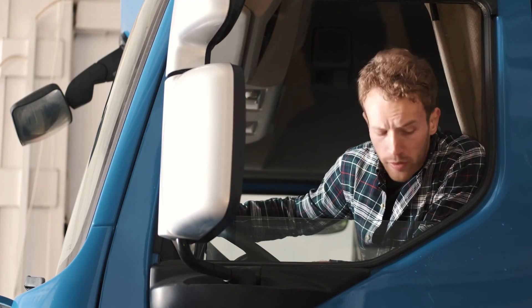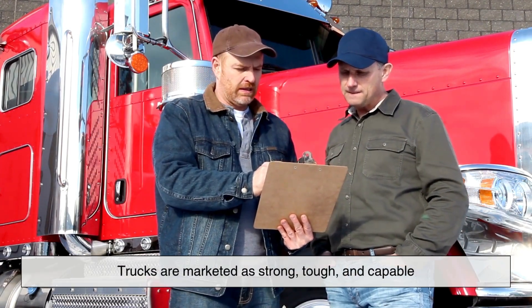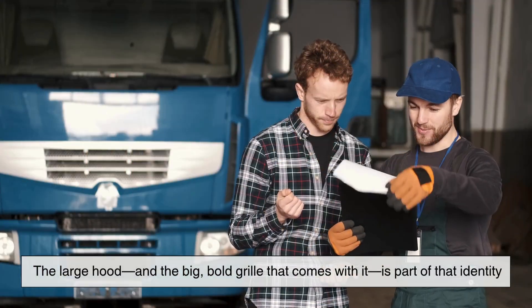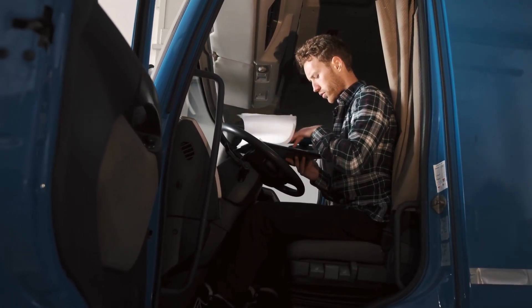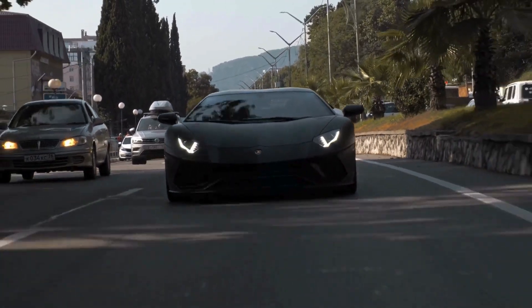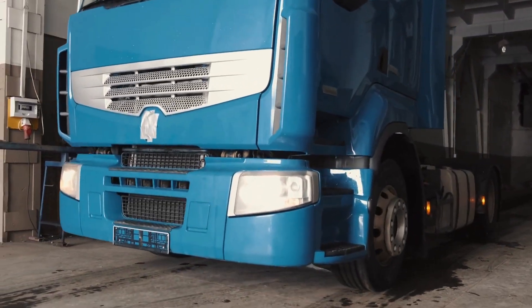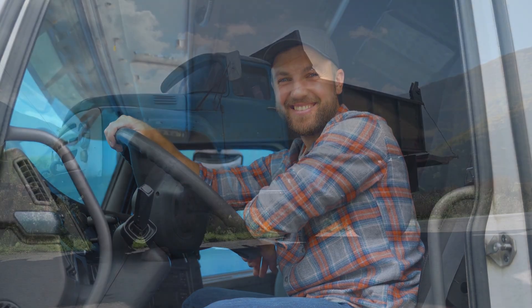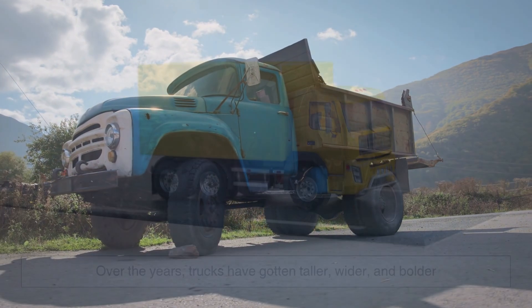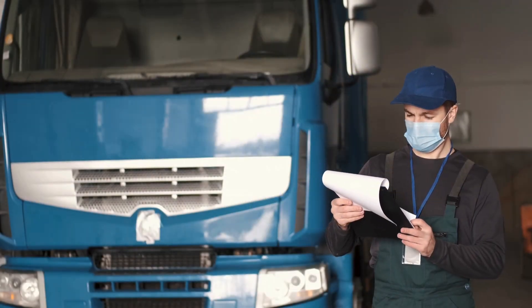Of course, not everything about a truck hood is purely functional. Some of it is about attitude. Trucks are marketed as strong, tough, and capable. The large hood and the big, bold grille that comes with it is part of that identity. It's a design language that says, I can handle anything you throw at me. Just like sports cars have low-slung profiles to scream speed and agility, trucks have high-riding hoods to project power. It's psychological — people don't just want a tool, they want something that feels dominant on the road. Automakers know this, and they've leaned into the trend. Over the years, trucks have gotten taller, wider, and bolder. That's no accident. It's branding.